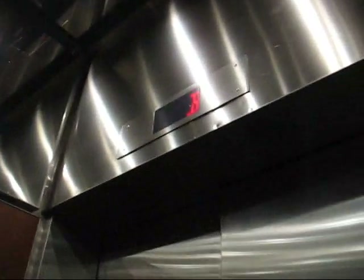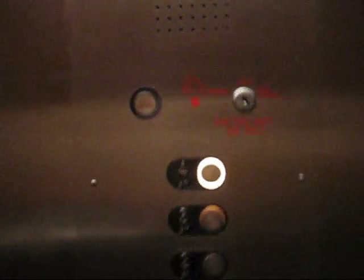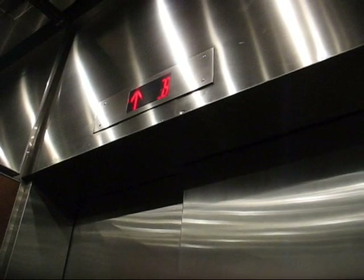Very nice elevator. Very nice. These could be traction — seems pretty quiet. Let's go up to four. These look like they could be Otis. It is hydraulic though, the motor.